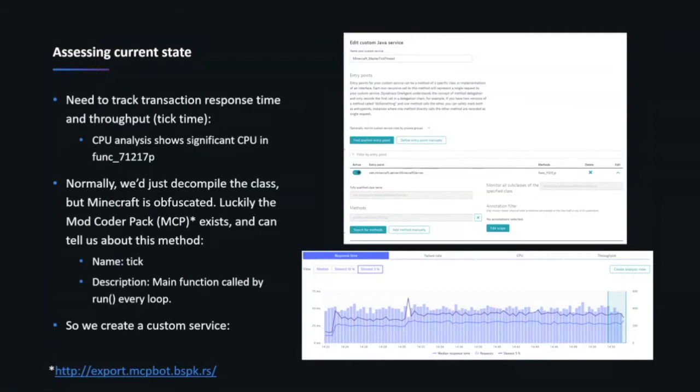The next thing I wanted to do was understand how long a tick actually takes. This is fascinating with something like Minecraft because we're not going to have access to the source code — and it's even worse because all the functions, classes, and things like that are actually obfuscated. Mojang didn't want folks to easily understand what was going on. But because Minecraft became so popular with the modding community, the Mod Coder Pack regularly exports a CSV of deobfuscated function names.